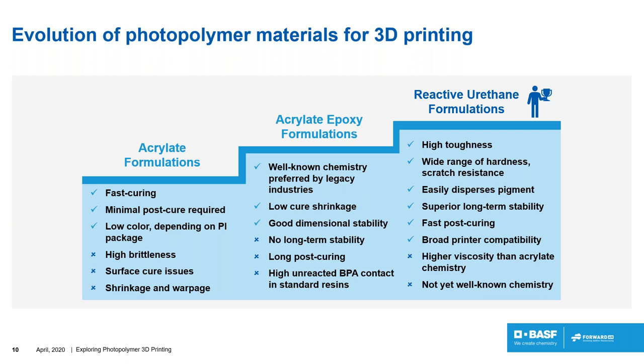From there, we saw an evolution: reducing the amount of acrylate in the formulation and using epoxy to compensate. This is still used in the largest SLA systems. With less acrylate, there is less shrinkage and better accuracy, giving better dimensional stability. The problem is there is no long-term stability of mechanical properties, and it requires long post-curing times because epoxy has a very slow curing process — which is a significant downside.